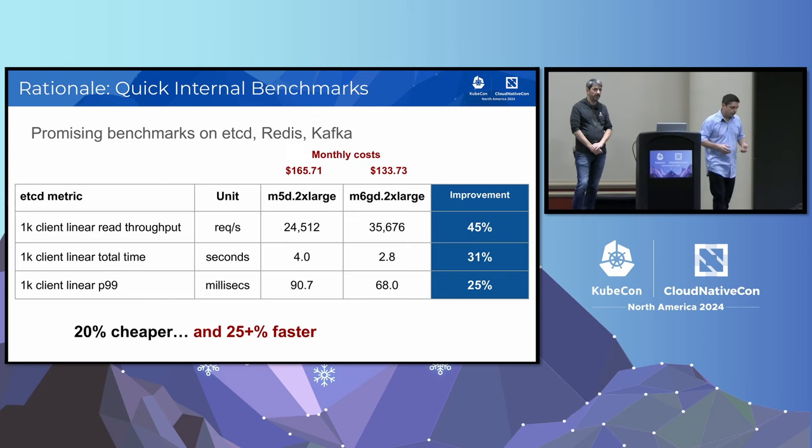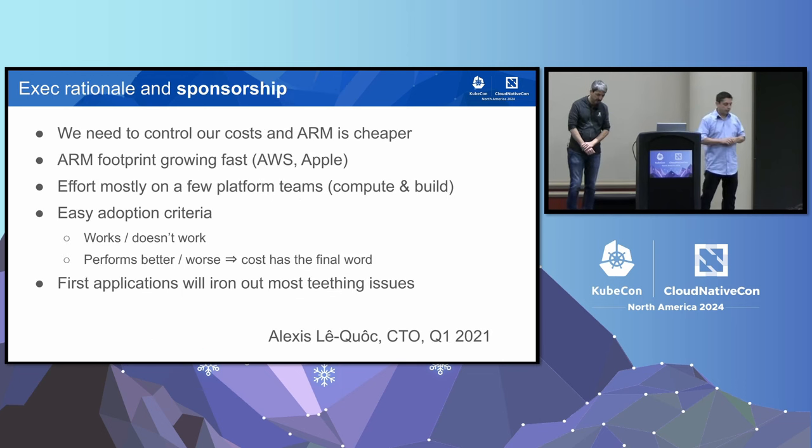To reassure ourselves, we also did some internal benchmarks on a few applications we use a lot — etcd, Redis, Kafka. For etcd, we found it was actually 25% faster on top of being 20% cheaper for real workloads, not just synthetic benchmarks. This was rather comforting. At the executive level, our CTO Alexei gave us the mission to go out and migrate workloads to ARM to control our costs.